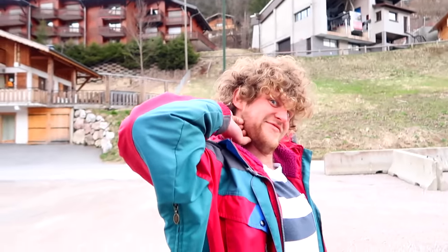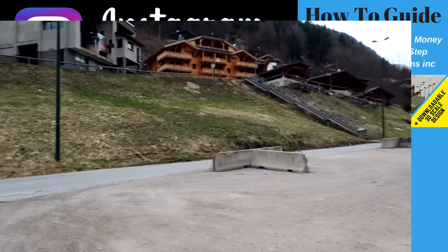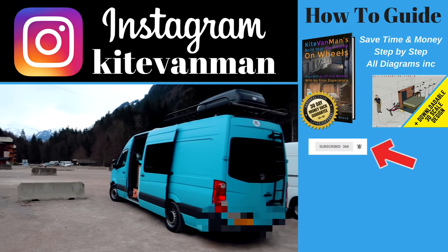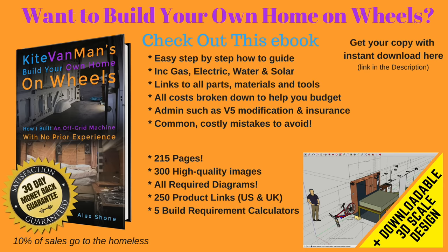And meeting other van lifers! Alright guys, thanks for watching. I hope you liked it. If you did, give us a thumbs up. Subscribe if you haven't already, and ding the bell — because you won't even know if I've uploaded a video otherwise. Cheers guys, see you on the next one.